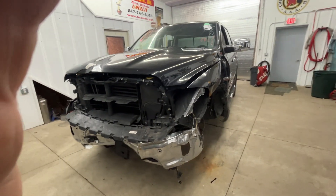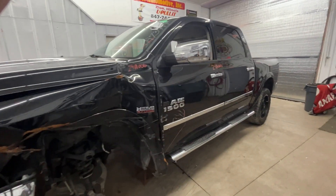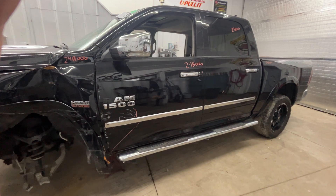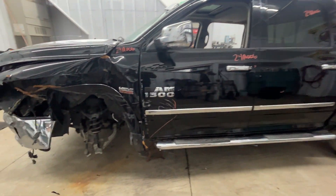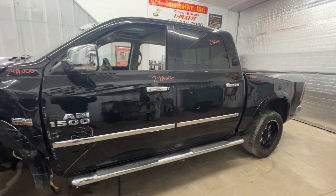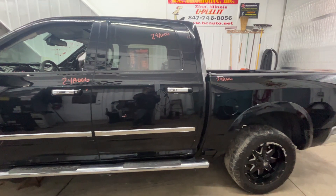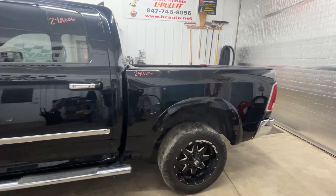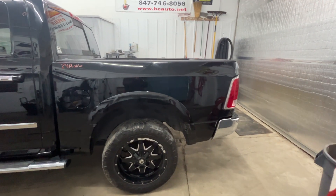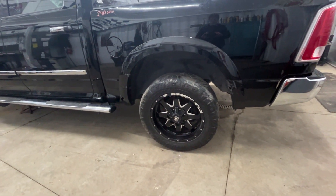Nothing up front made it. The driver's side door could be used if someone felt like dealing with that, but it is a rust-free southern vehicle, so there is no rust. The driver's side rear door survived. Driver's side bed, six-foot bed, some aftermarket 20-inch wheels on it.